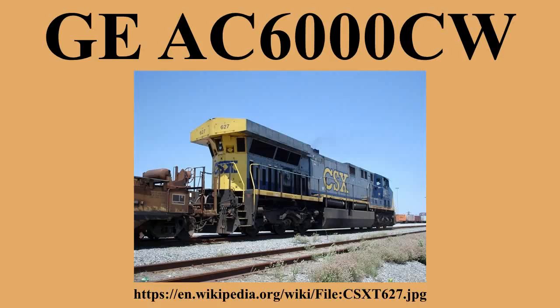The AC6000CW was designed at the height of a horsepower race between the two major locomotive manufacturers — Electromotive Division of London, Ontario and GE Transportation of Erie, Pennsylvania — in the early to mid-1990s. The goal was 6,000 horsepower. GE partnered with Deutz MWM of Germany in 1994 to design and construct the 6,250 HP 7HDL engine for the locomotives.